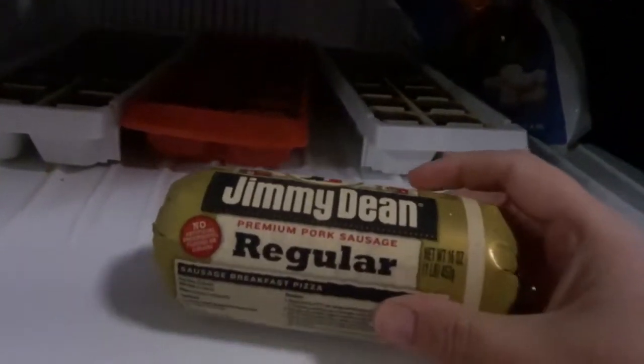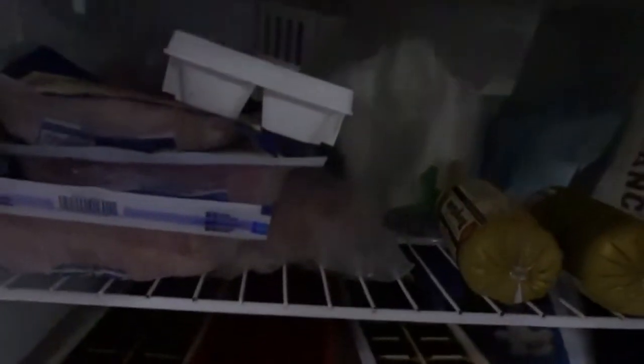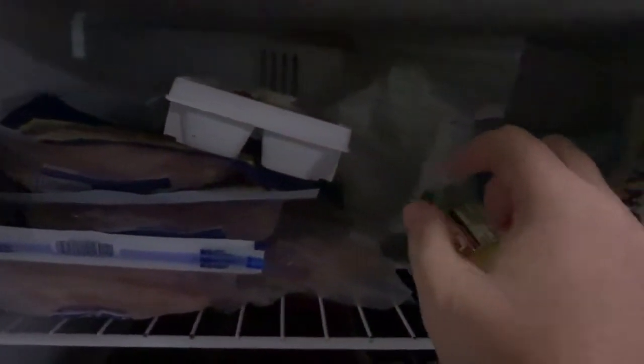We have coffee ice cubes, and then we have these guys — there's two of them in here for my back and Jeremy's shoulder — it's just ice packs. Then some more vegetables, some sausage that we got today from Walmart, lunch meat, more vegetables, cauliflower, and almond flour.